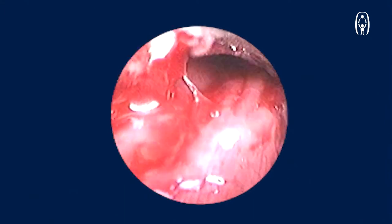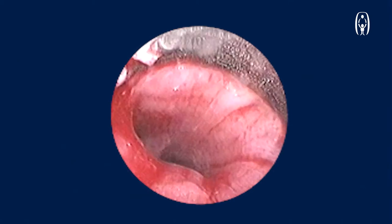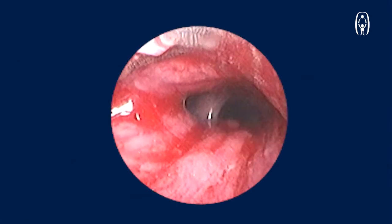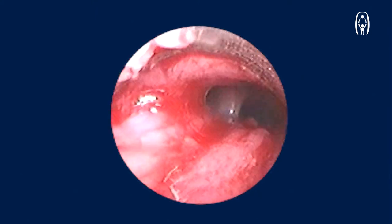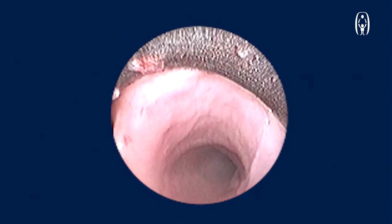Following removal of the peanut, endobronchial suction was done with the help of the bronchoscope. The area where the foreign body was impacted is again re-examined to see if there is any second foreign body or any residue left behind. Here everything was clear. You can see some amount of edema because of the impacted foreign body.